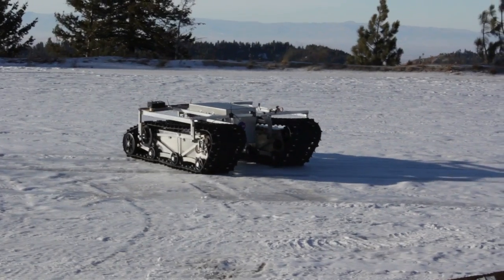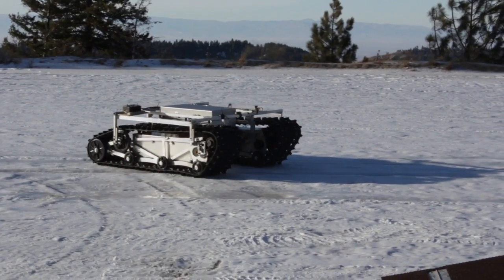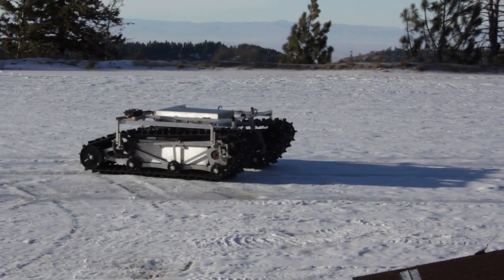That whole idea is great because if you can get that to work, you can run robots like this all around Antarctica and Greenland and places where it's very harsh and difficult to operate manually.